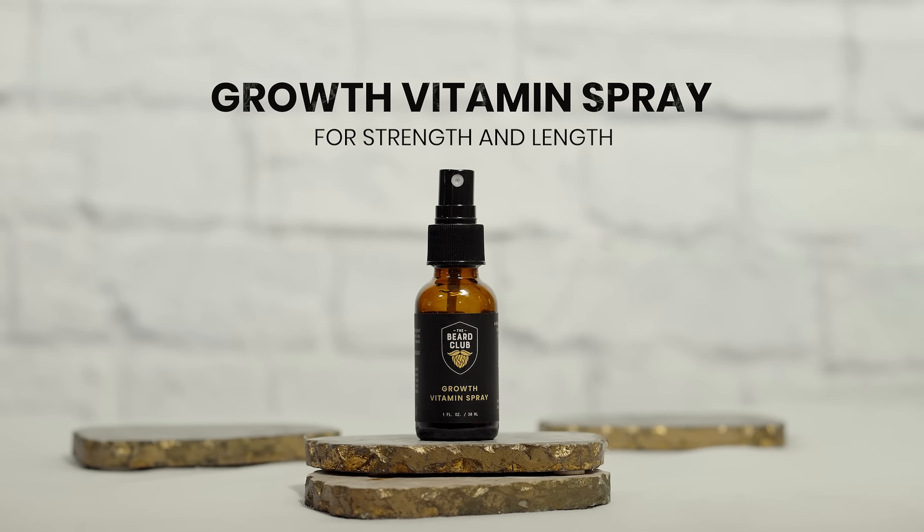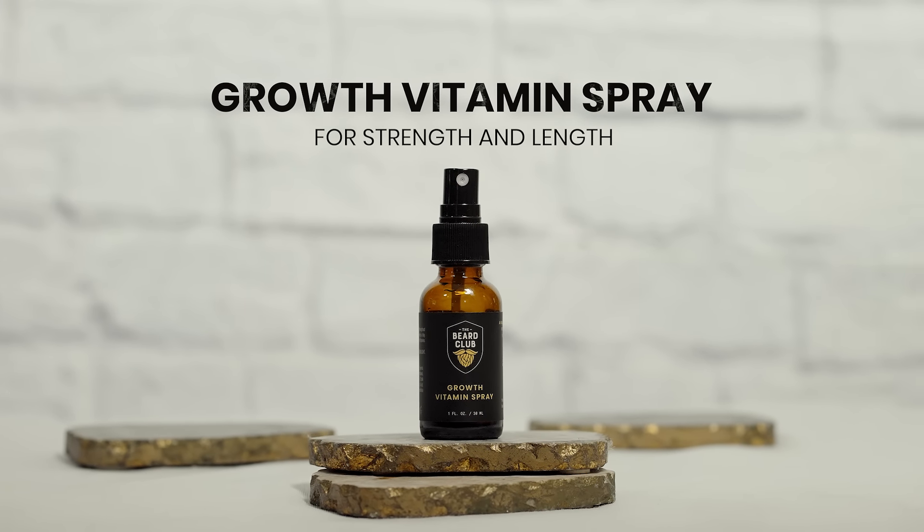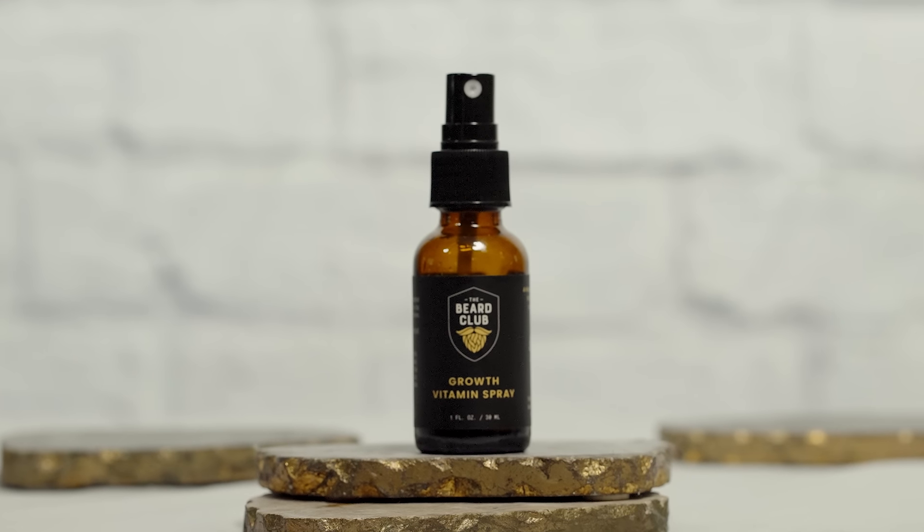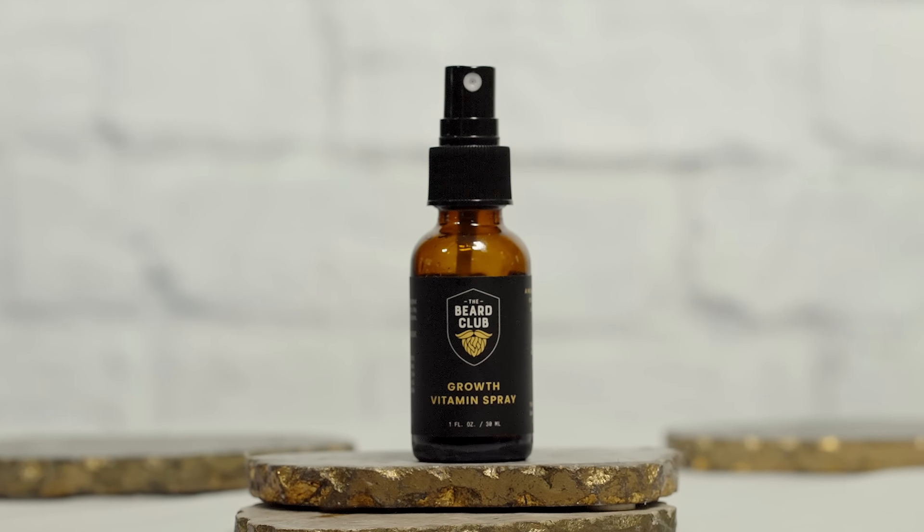Next is our Growth Vitamin Spray, a beard growth accelerator that will help you strengthen and lengthen your beard. It's packed with biotin, vitamins, and oils that will help improve your beard's health with a few easy sprays.